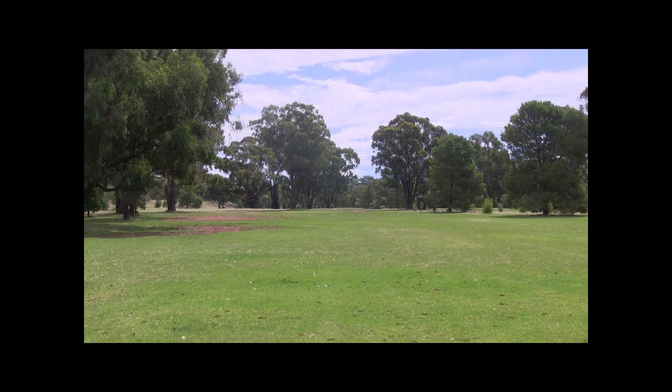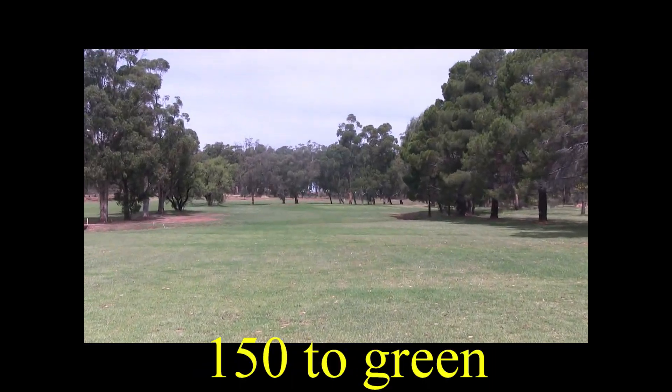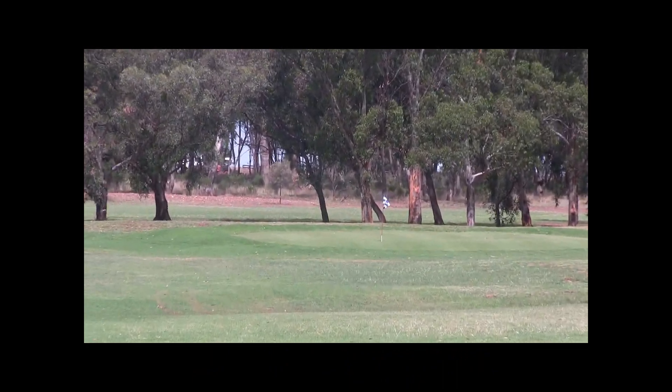So a good drive down to the corner, unless you cut the dogleg — there are trees on the right. From here you've got 150 metres. It's a beautiful big green this one; it slopes a little bit from back to front.